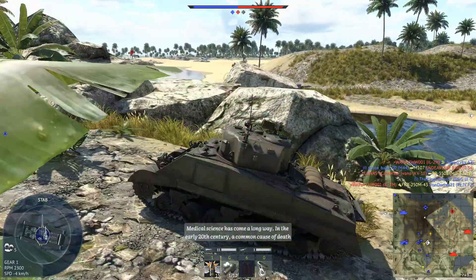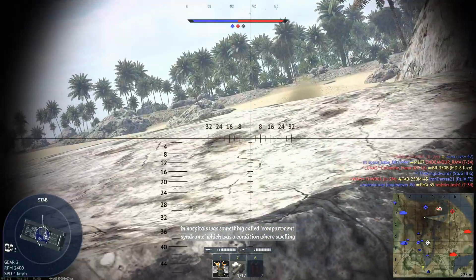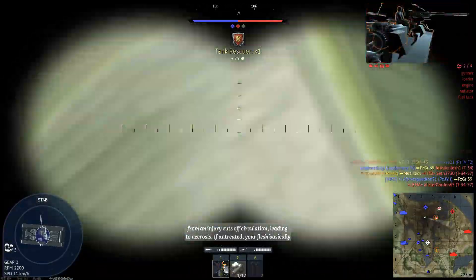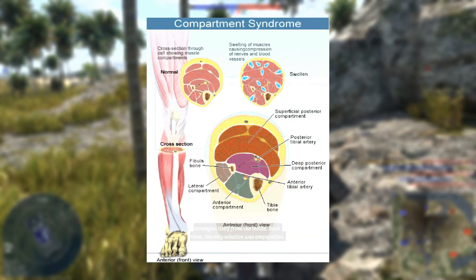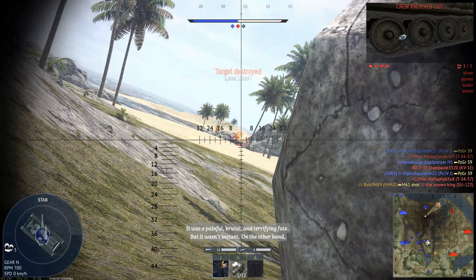Medical science has come a long way. In the early 20th century, a common cause of death in hospitals was something called compartment syndrome, which was a condition where swelling from an injury cuts off circulation, leading to necrosis. If untreated, your flesh basically strangles itself from the inside. Back then, the only solution was amputation. It was a painful, brutal and terrifying fate.